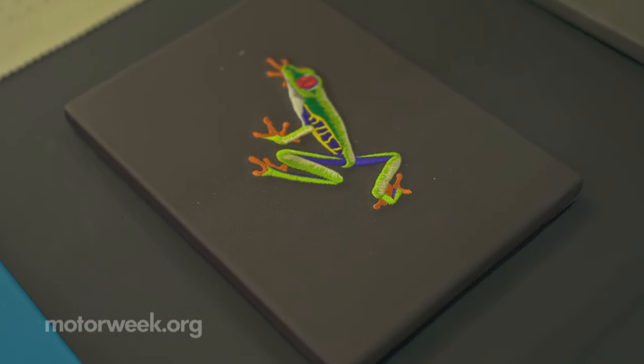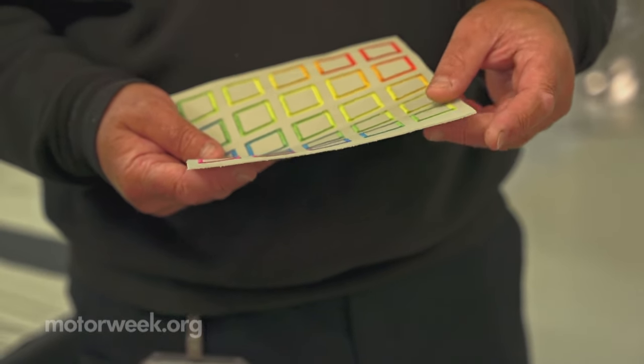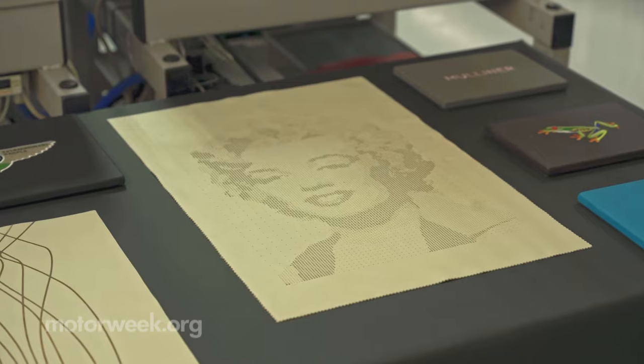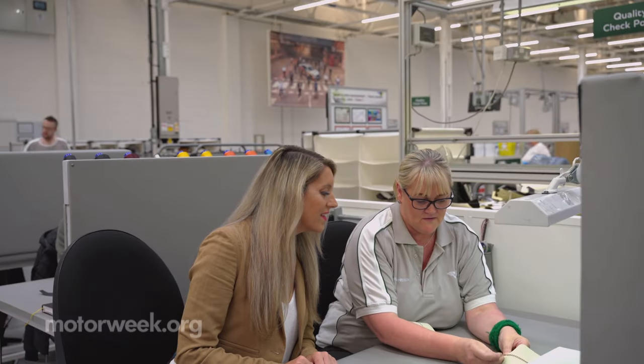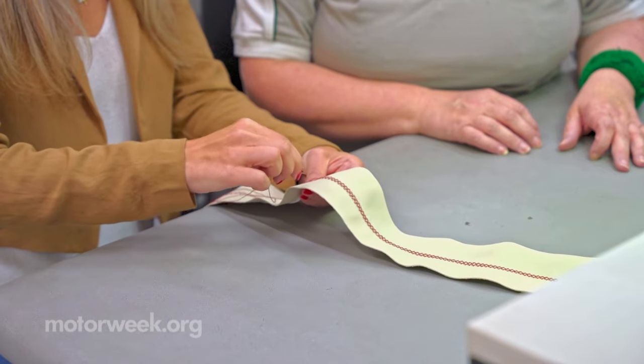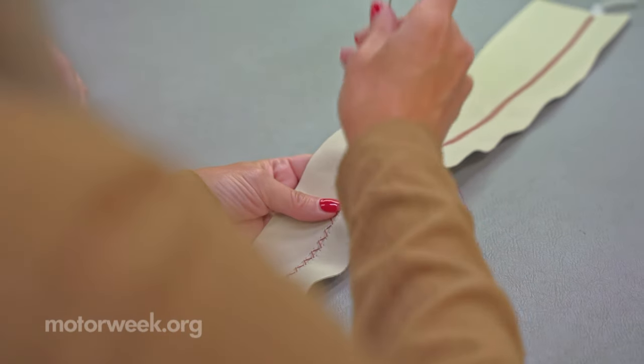A personal touch contributes to Bentley's reputation as the most sought-after luxury car brand in the world. Over, under, and through — as I learned, cross-stitching a Bentayga can be very relaxing and rewarding.